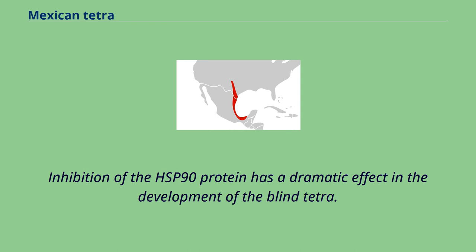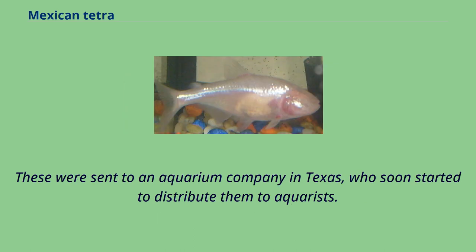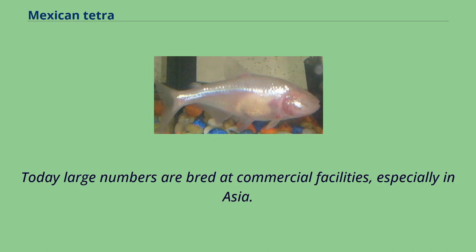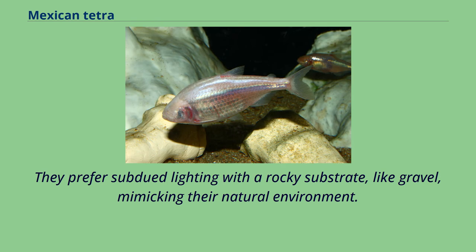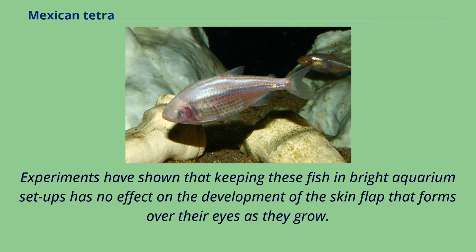Inhibition of the Hsp90 protein has a dramatic effect on the development of the blind tetra. The blind cave tetras seen in the aquarium trade are all based on stock collected in the Cueva Chica cave in the southern part of the Sierra del Abra system in 1936. These were sent to an aquarium company in Texas, who soon started to distribute them to aquarists. Since then, these have been selectively bred for their troglomorphic traits. Today large numbers are bred at commercial facilities, especially in Asia. The blind cave tetra is a hardy species; their lack of sight does not hinder their ability to get food. They prefer subdued lighting with a rocky substrate, like gravel, mimicking their natural environment. They become semi-aggressive as they age and are by nature schooling fish. Experiments have shown that keeping these fish in bright aquarium setups has no effect on the development of the skin flap that forms over their eyes as they grow.